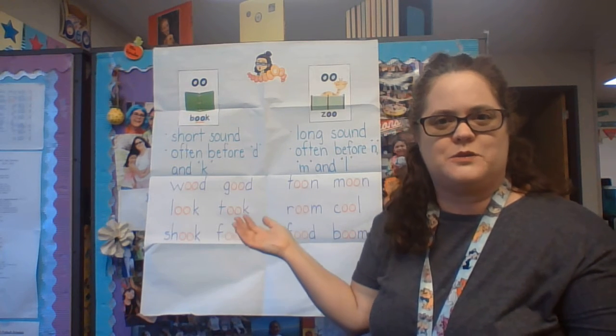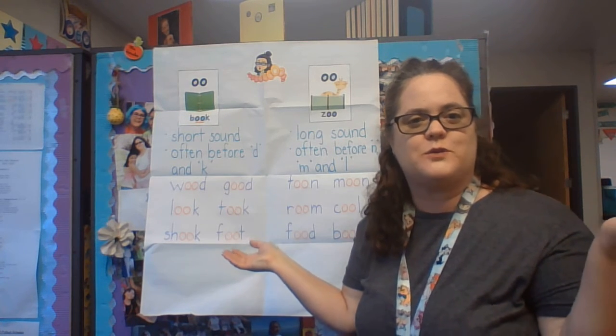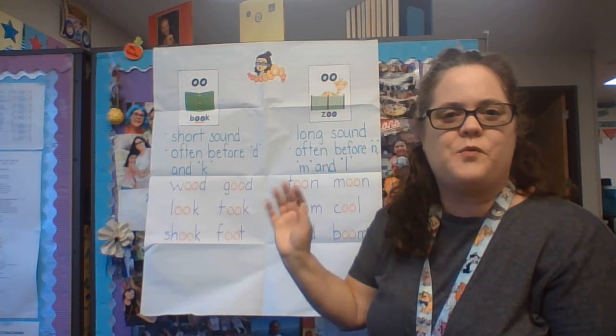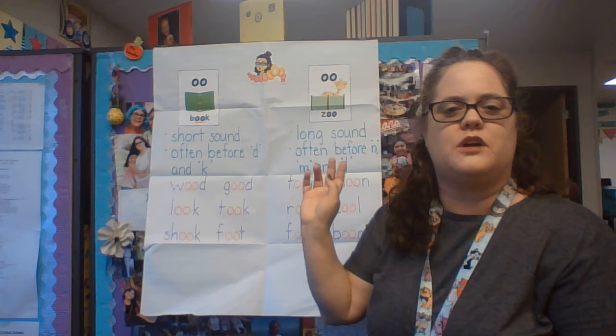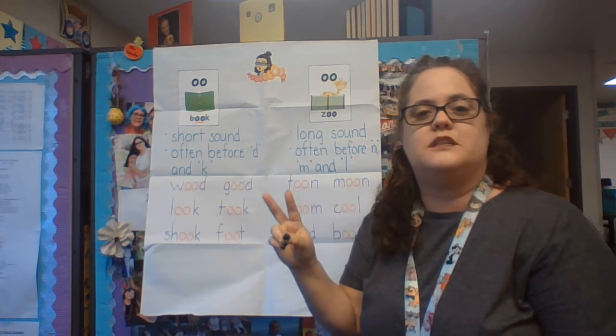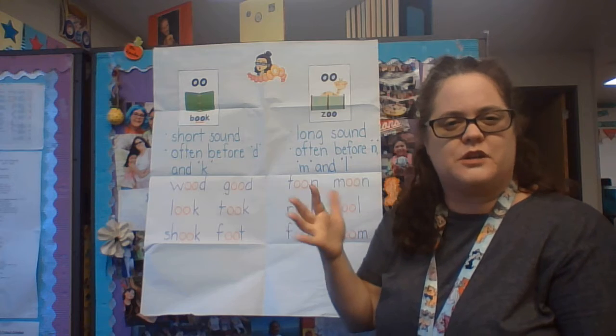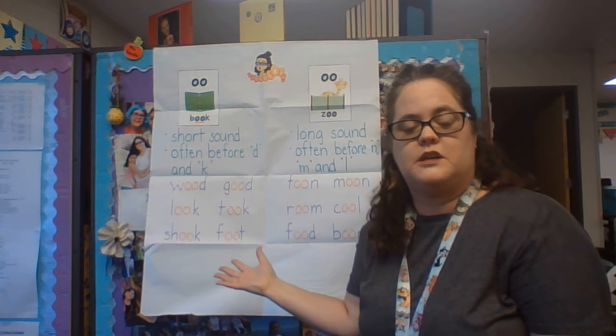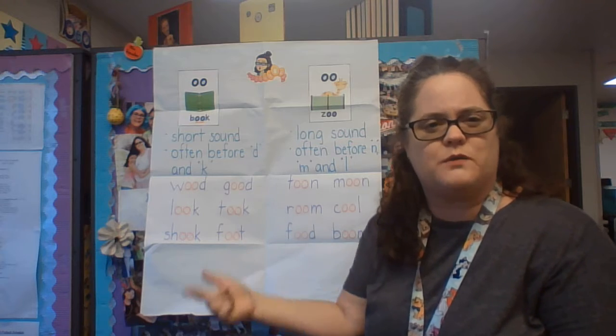Hey guys, so I was going to be at school today, so I thought I'd do my video here at school — be in a little bit familiar settings. What we're working on this week is one spelling, but it's pronounced two different ways. It can be a little bit tricky knowing how to pronounce these words, so that's what we're going to work on this week — how do you pronounce these?